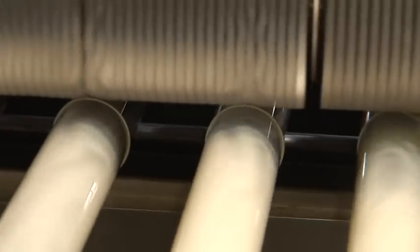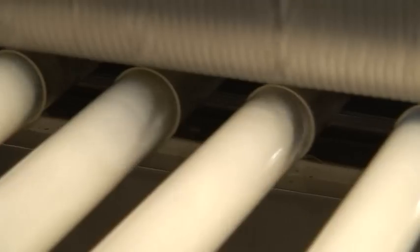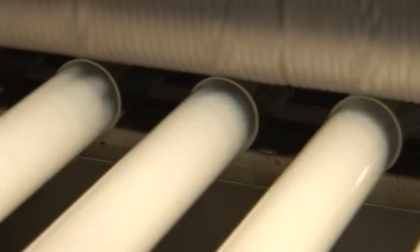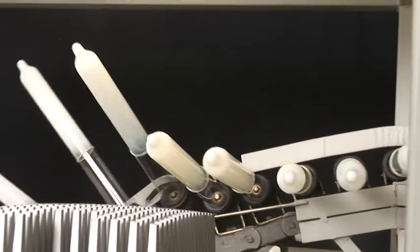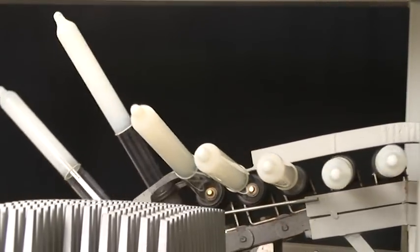Another important processing stage of condom production is the creation of the rolling rim. For this, every condom is given a rim at the open end of the former that can be rolled down. A final drying process called vulcanisation makes sure the condom has the required elasticity.